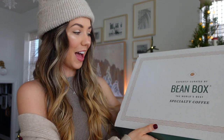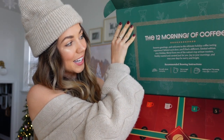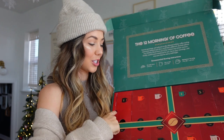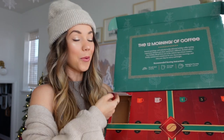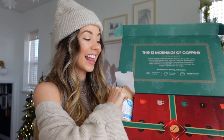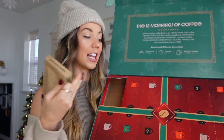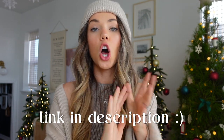Now let me show you the other box, which is also so much fun — this is the Twelve Mornings of Coffee, kind of like the twelve days of Christmas but as a little advent calendar of sorts, where you open each day and have your own little bag of coffee to freshly brew and enjoy. I think this is so fun, and even just opening the first one I can smell the coffee shining through — it smells delectable. If you'd like to shop any Beanbox products or gift boxes, check out the link in my bio; I'll have a code and link all set up for you. Happy shopping, fellow coffee lovers!